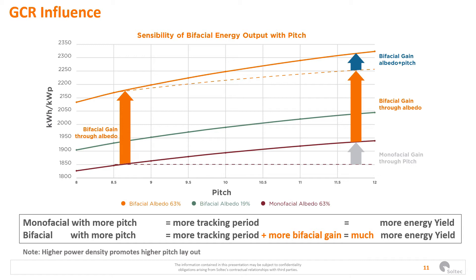With monofacial modules, when you increase the pitch, you only get a longer tracking time because you avoid more shadows and start backtracking later. But with bifacial, when you increase the pitch, you not only increase those tracking hours but you also improve the rear gain.